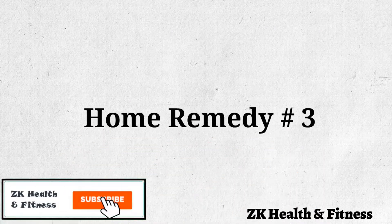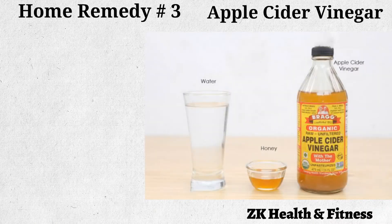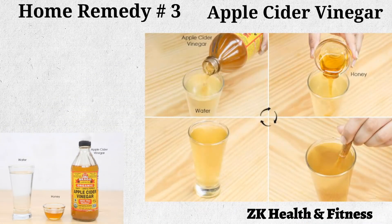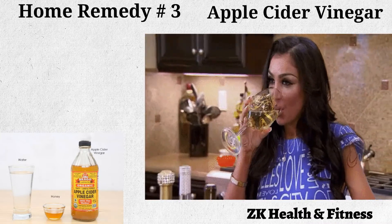Home Remedy 3: Apple Cider Vinegar. Apple cider vinegar is an effective natural ingredient for the restoration of your lost sense of smell. Mix apple cider vinegar and honey in some water and drink this solution twice a day to restore your senses of smell and taste.